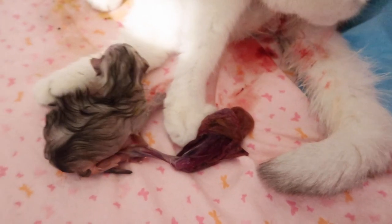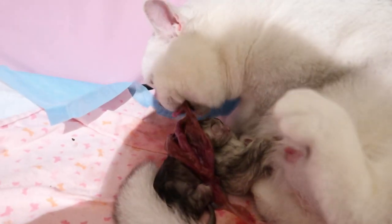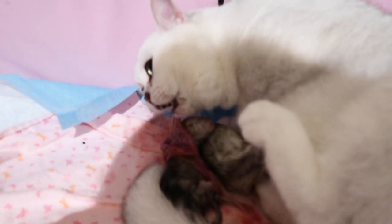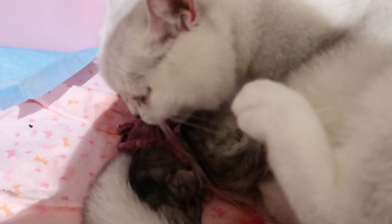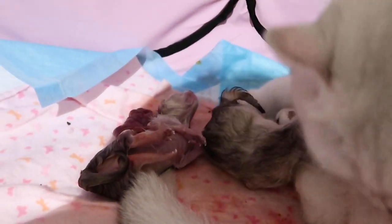The last stage of cat labor is actually in combination with stage 2, and it is the delivery of the kitten's placentas. There should be one placenta delivered for each kitten, and the mother should begin to bite the cord to detach each kitten from their placenta. It's completely normal if your queen wants to eat the placentas; however, in the event of a large litter, I usually don't let the queen eat them all as it can cause diarrhea. If a kitten is delivered without a placenta and the mother does not deliver it within 24 hours, then I would seek out medical attention from your vet or an emergency hospital.